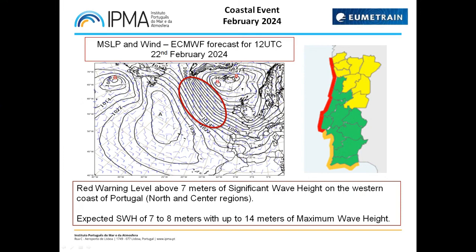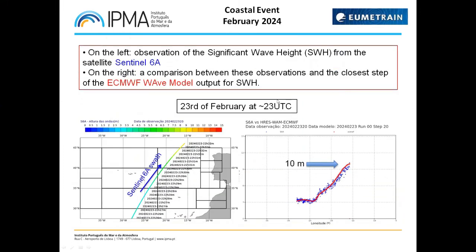Portugal, Spain, France, and the British Isles were affected by these waves. We had a red warning issued for various parts of these regions with forecasts of significant wave height higher than seven meters. In the next slide we'll look at some scatterometer and altimeter data related to this event. This data usually helps us validate winds and waves over the ocean and evaluate the information that the models are providing over those areas.